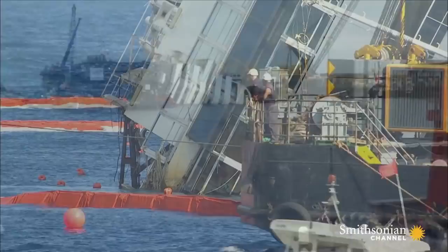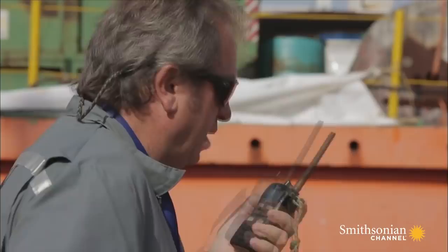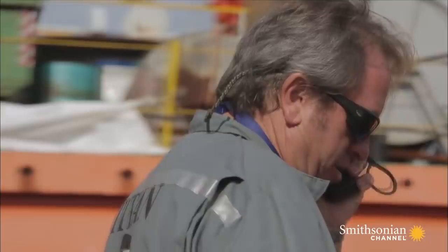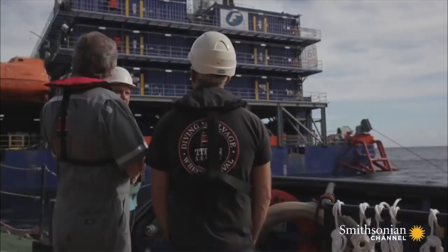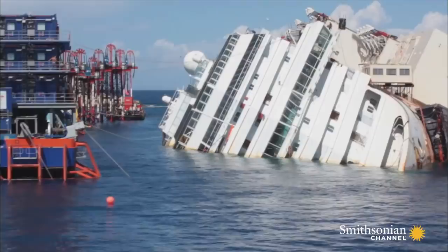The Concordia may not survive another winter intact. She's an environmental time bomb. Senior salvage master Nick Sloan has tackled some of the world's toughest marine fixes, like huge oil tankers snapped in half by waves off South Africa's coast.